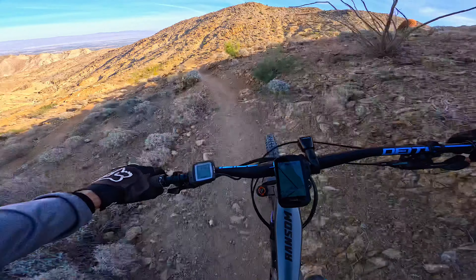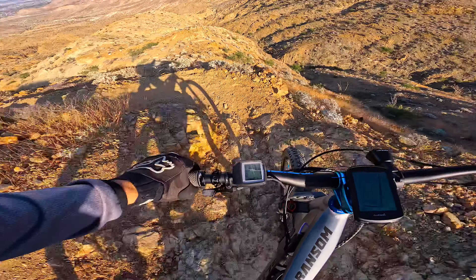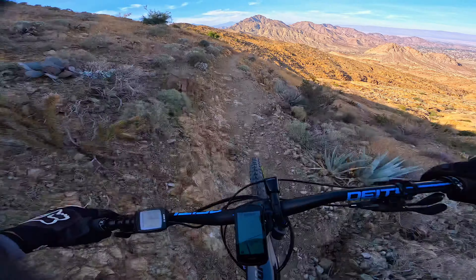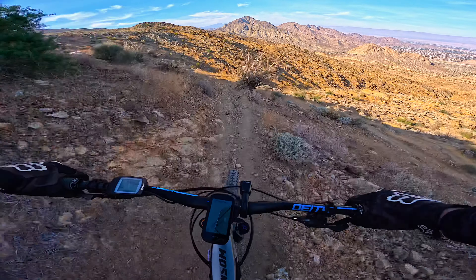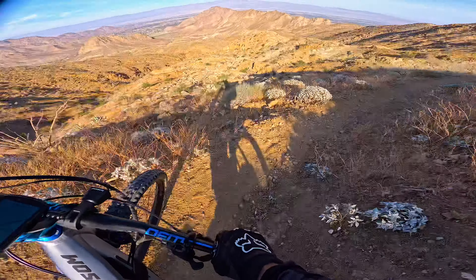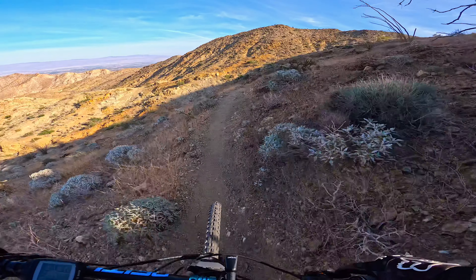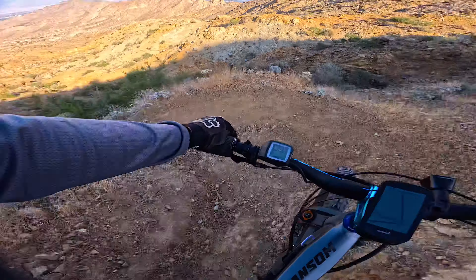I came up this way so I have an idea of what it's like going back down, which is good. There's that long-branch cactus I just passed on the right — that stuff right there has thorns all over it. One of them stuck me in the hand on the way up, felt pretty good.